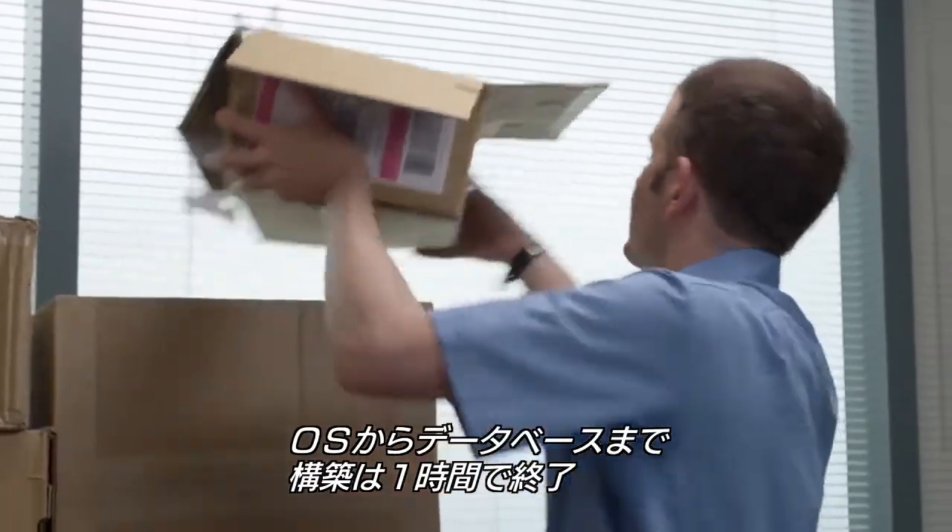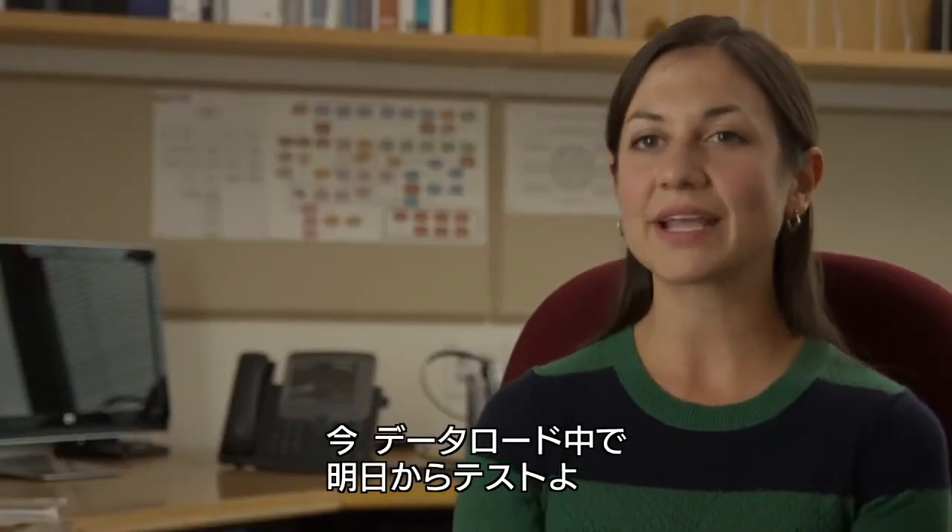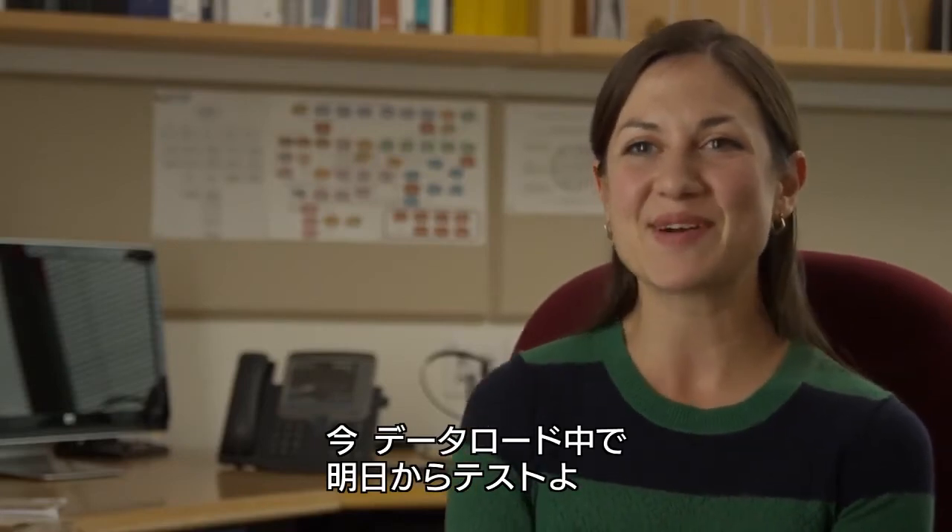How long did deployment take? From OS to database, about an hour. Now I'm loading application data so we can start testing tomorrow.